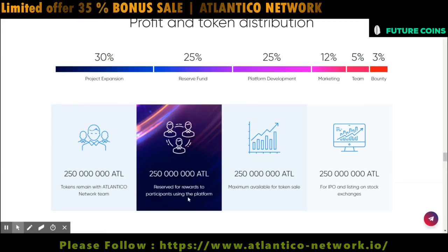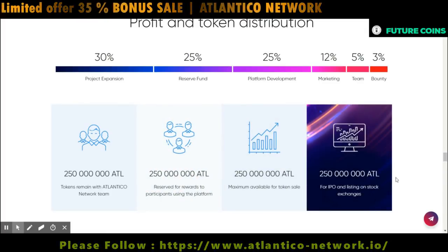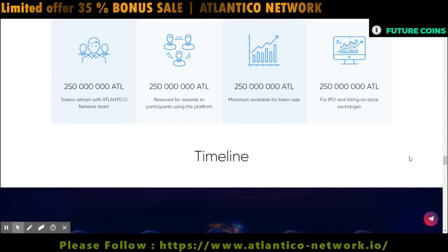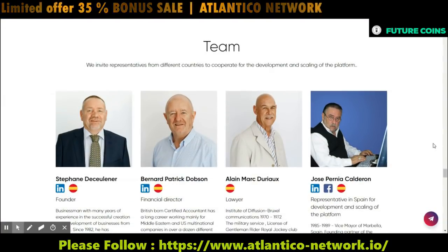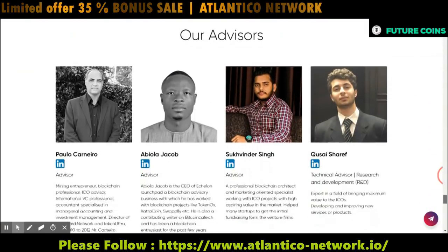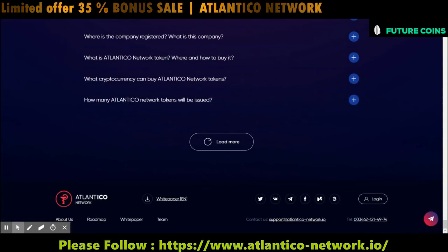If you need more details about this token and token sale, please follow the official links — I have inserted all the official links here. Also feel free to contact the Atlantico team if you have any questions. You can also ask questions in the comment section and our team will answer as soon as possible. So let's meet again with another good project. Have a nice day.